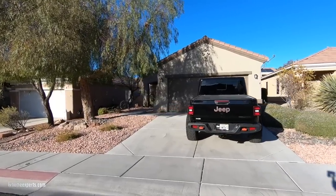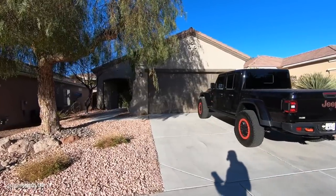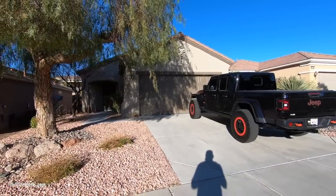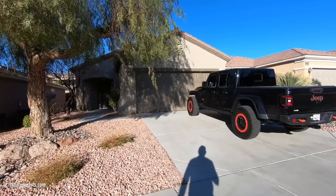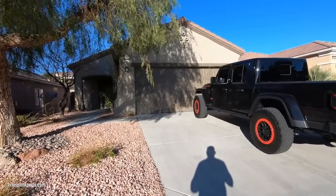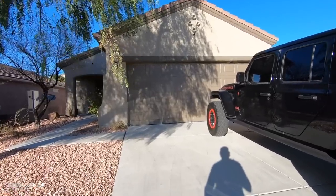For those of you who don't know about Sun City Anthem, it is an age-restricted community located on the southwest side of the city of Henderson, just east of the 15, nestled between Seven Hills and also Inspirada.